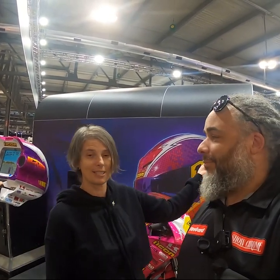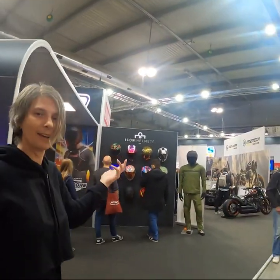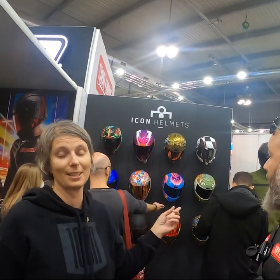In the background over here, you can see a lot of our other new graphics. As always with Icon, we like to do things a little differently and have a little more fun than everybody else. Some of the ones back here are actually glow-in-the-dark, because why not? Why wouldn't you want a glow-in-the-dark jellyfish on your head?